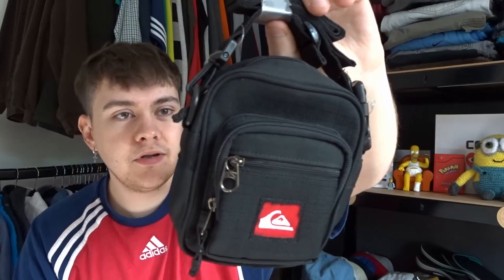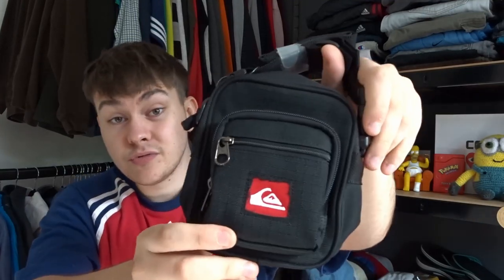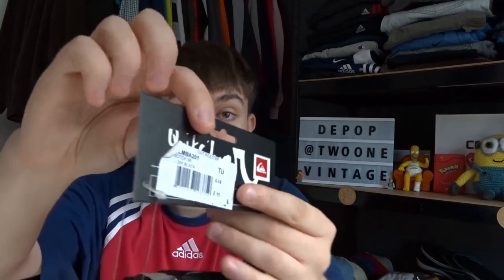To start the day off, I picked up this Quicksilver shoulder bag. It's one of those small ones — can't hold too much, but they're really popular right now. I thought this was really cool, and it's actually new with its tag. It was originally £15; I paid £3 for it. I should be able to get the £15 back. I might keep it for myself though — I might swap it out for the one I've got currently because I think this one is so much cooler.